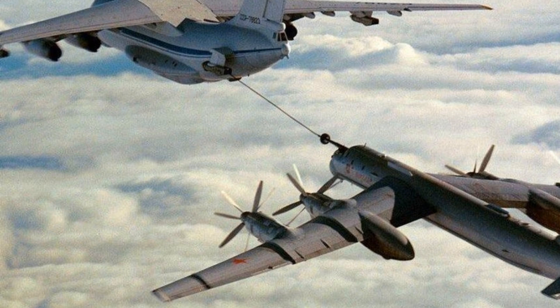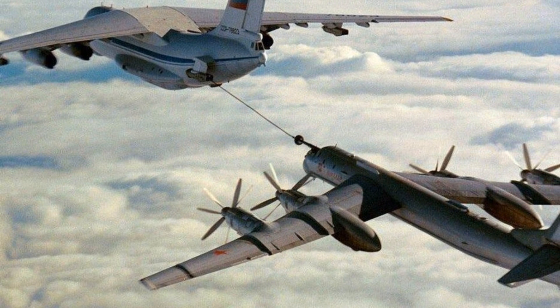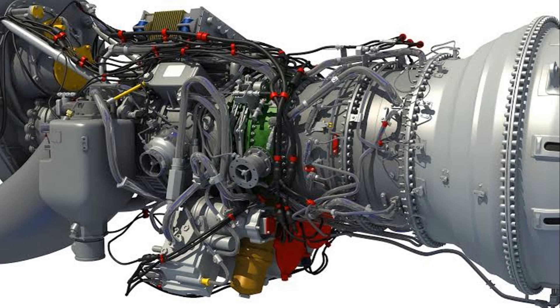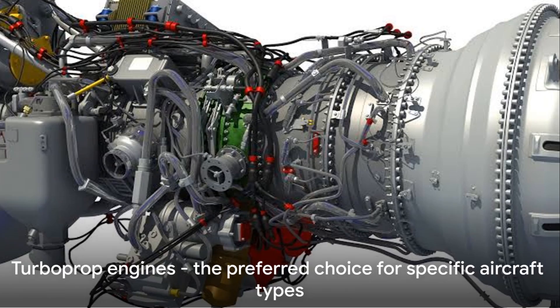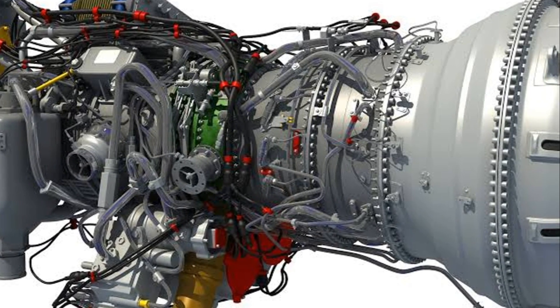To sum it up, turboprop engines offer superior fuel efficiency at lower altitudes, better performance for short take-off and landing, and boast lower maintenance costs with a longer lifespan.